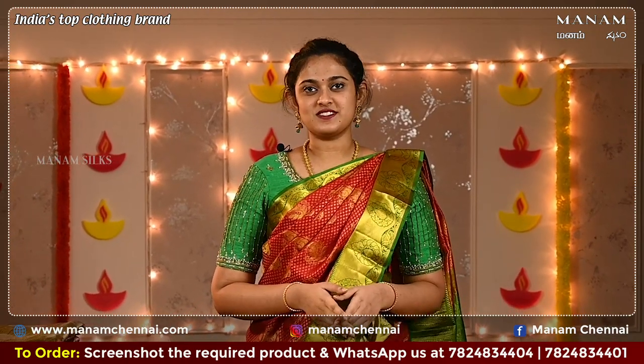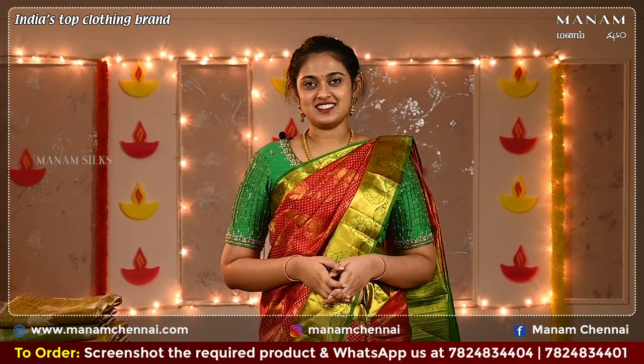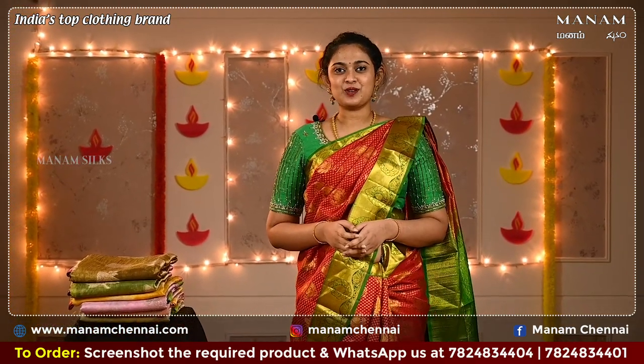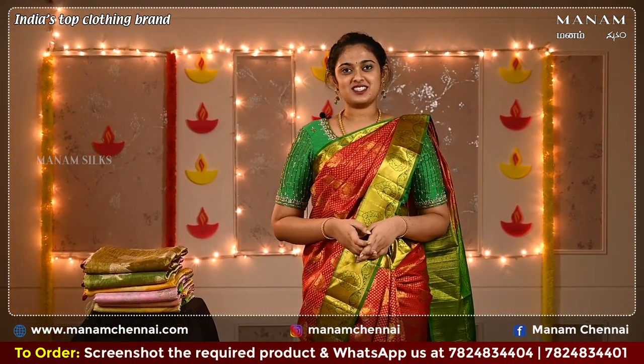Tissue sarees are one of the most delicate and feminine forms of sarees and they always stand out from the other category of sarees. Hi, hello, Namaskaram, welcome to Manam — this is Vashyata. In today's Manam sarees episode we will be looking at the semi-tissue silk sarees.